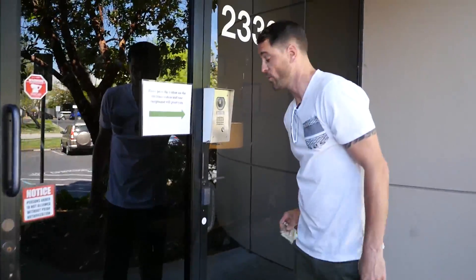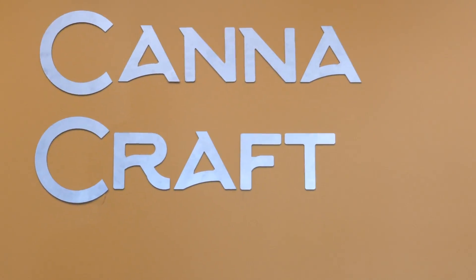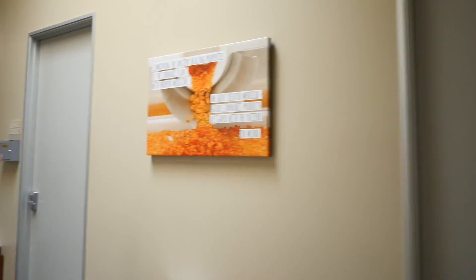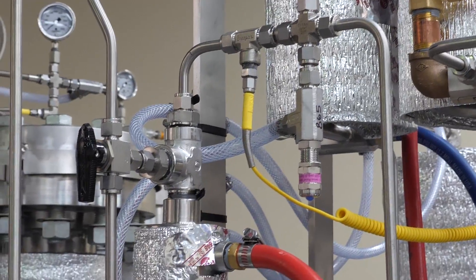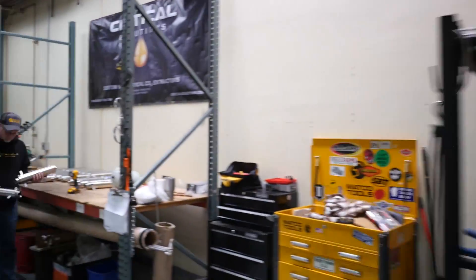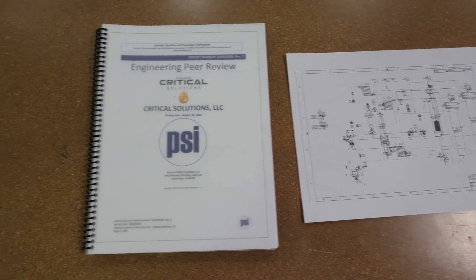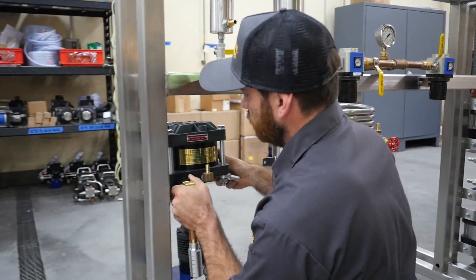Welcome to CannaCraft headquarters. Let's step inside. Here we are at Critical Solutions. This is where our team builds all of our CO2 extractors. Check them out. We're going to move on over and see these things in action. So let's get started.